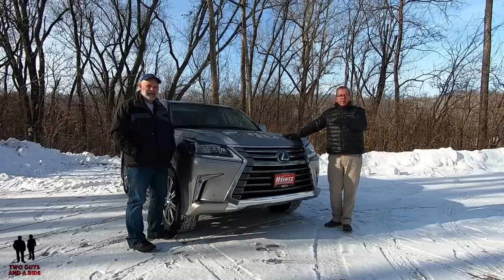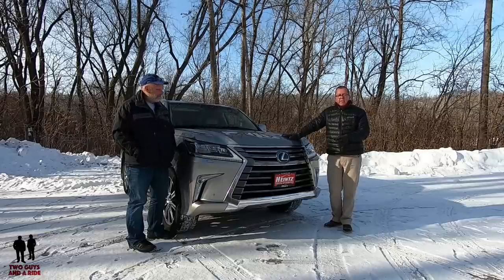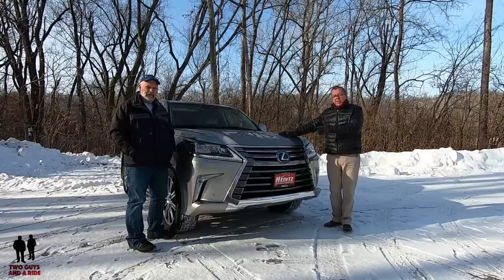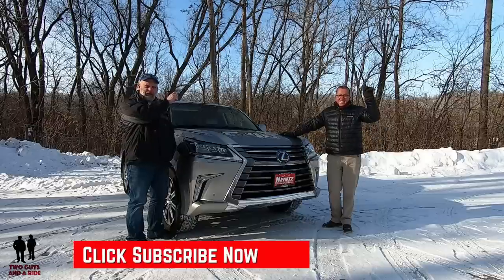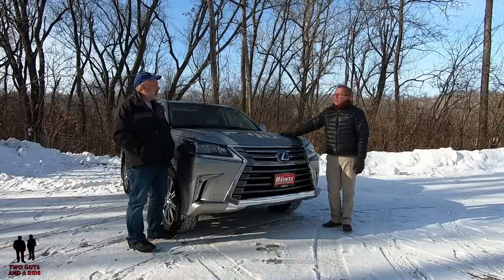If you'd like to keep up to date with all the new cars, trucks, and SUVs, and you want to learn how to use the infotainment systems built into these cars, plus you like cool collector car stories, take a moment to hit that subscribe button down below and hit that bell notification so you never miss a video. So what do you say, Nate? Let's go for a ride.